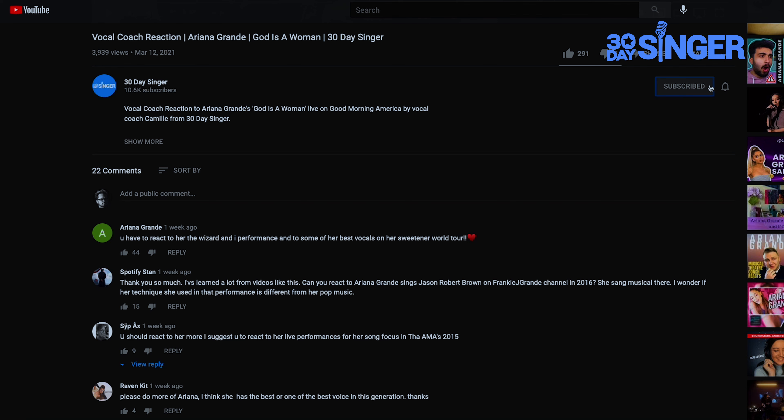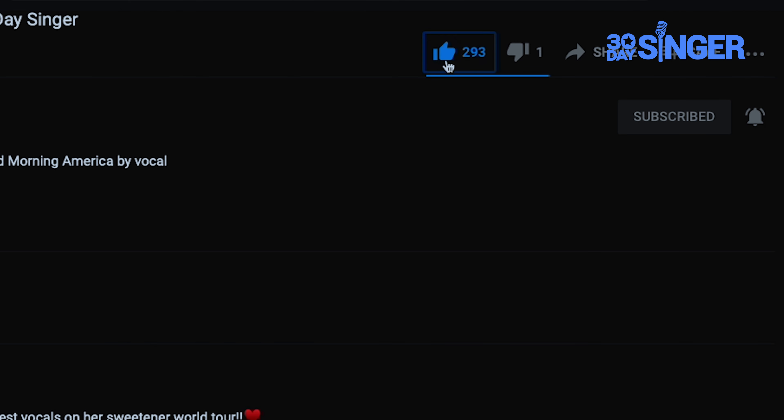Make sure to subscribe and hit the notification bell so you never miss a new video. If you enjoyed this video, click the like button — it'll really help us out.